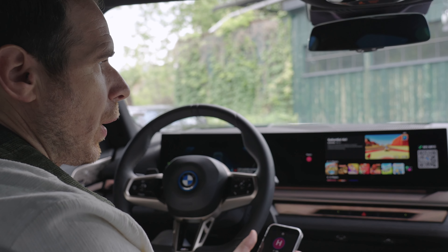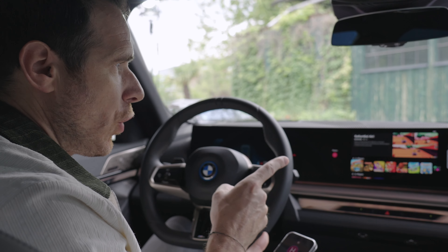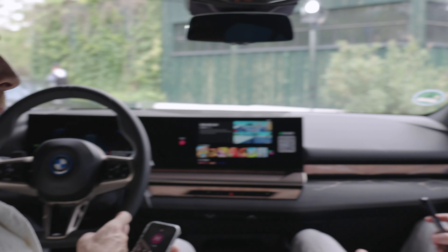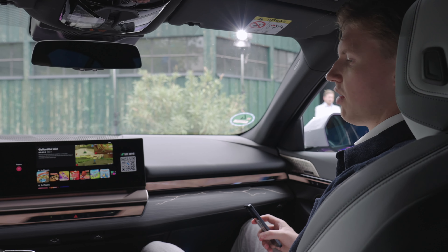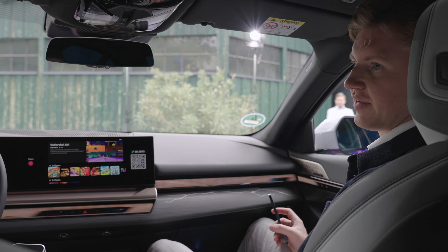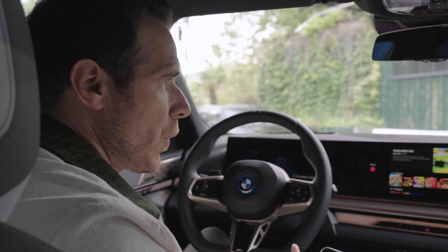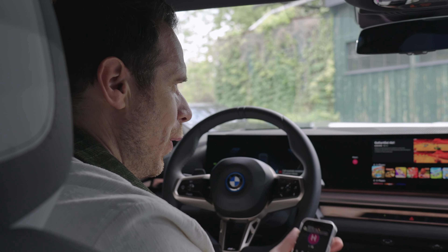Right now we're in the 5 Series, which is powered by iDrive 8.5. It will also be available on iDrive 9, and it will be available to all other cars that can upgrade from iDrive 8 to iDrive 8.5. As long as it's been upgraded, the gaming experience will be made available over the air as an OTA update.